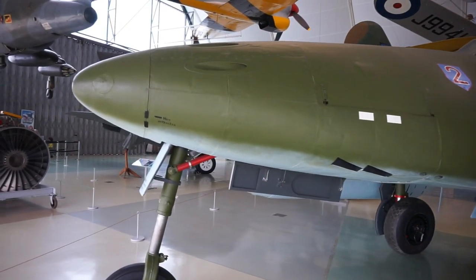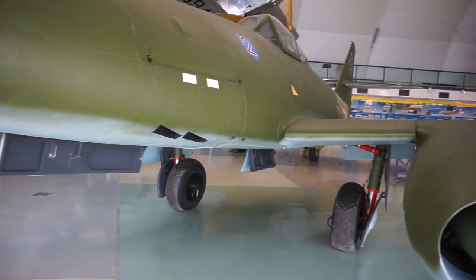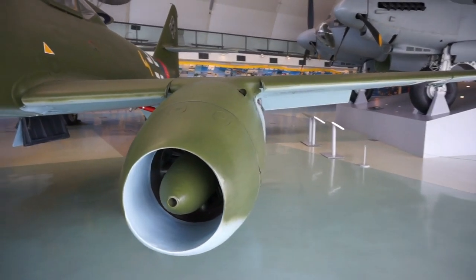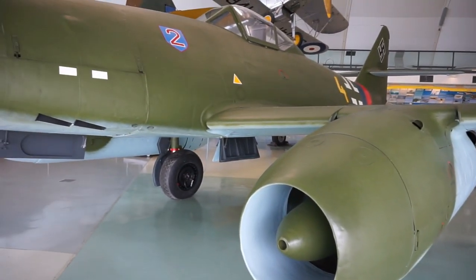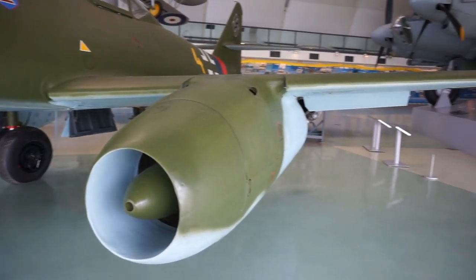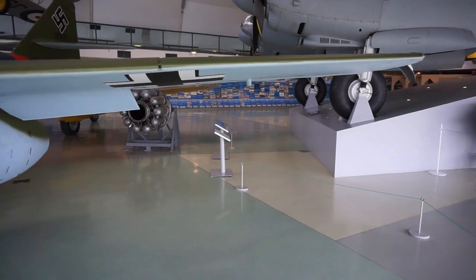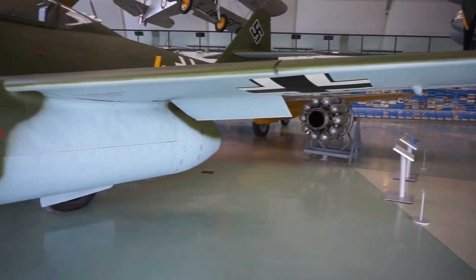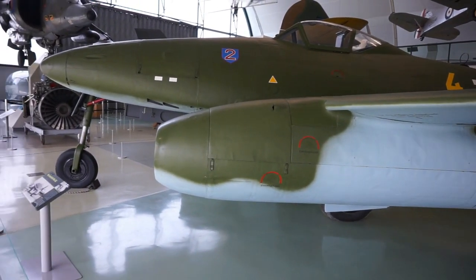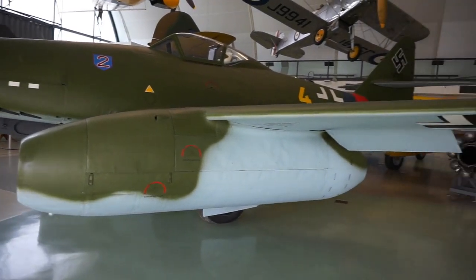This aircraft is certainly larger than the single-engine prop fighter, the Messerschmitt Bf 109, that we saw in another documentary and which was used extensively during the Second World War by the Germans. This one is slightly bigger in both length and wingspan.